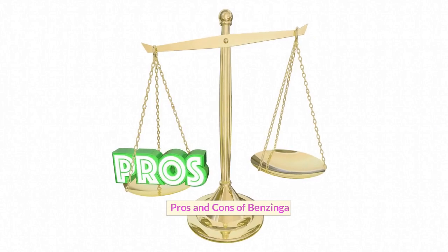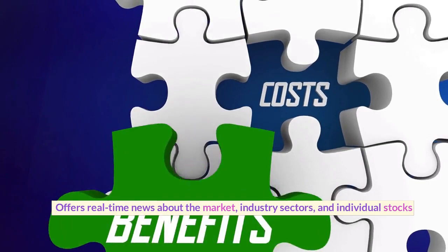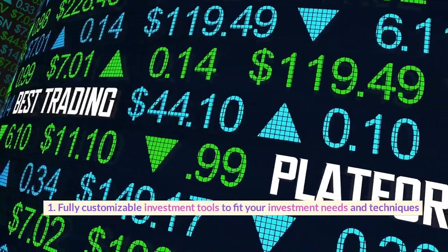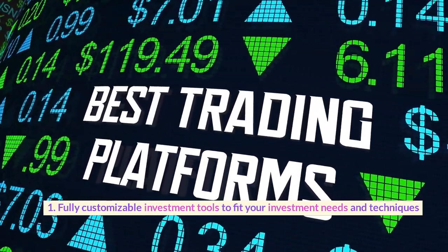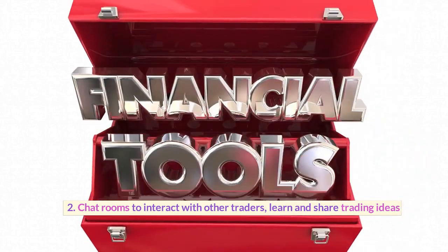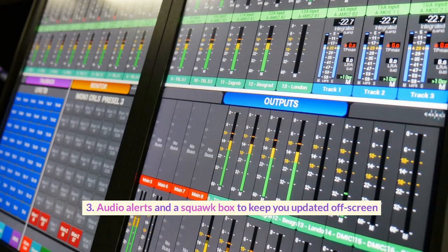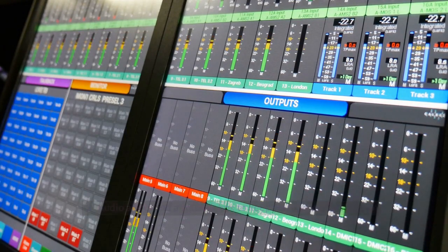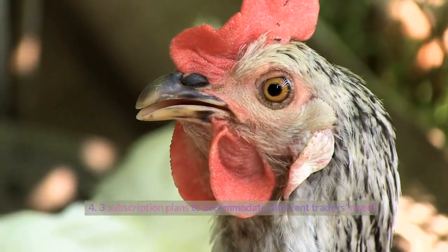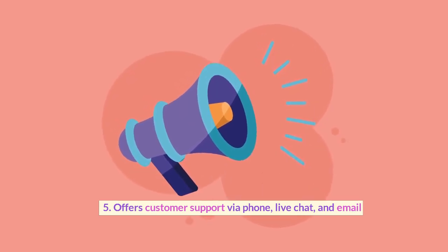Pros of Benzinga Pro: Offers real-time news about the market, industry sectors, and individual stocks. Fully customizable investment tools to fit your investment needs and techniques. Chat rooms to interact with other traders, learn and share trading ideas. Audio alerts and a squawk box to keep you updated off-screen. Three subscription plans to accommodate different traders' needs. Offers customer support via phone, live chat, and email.